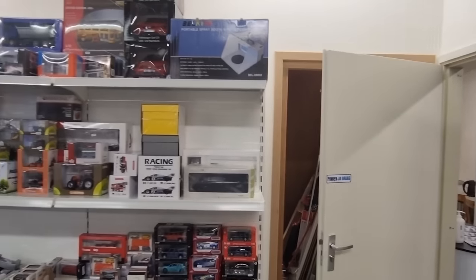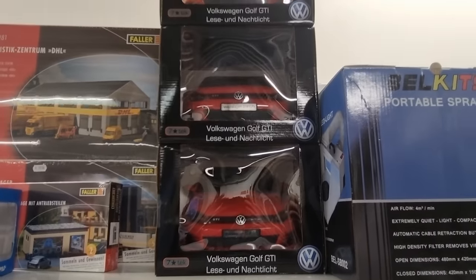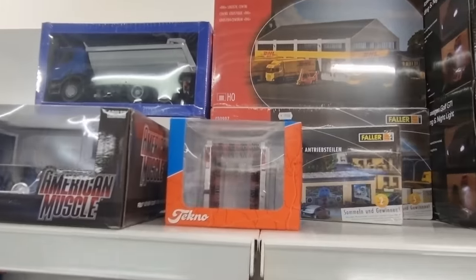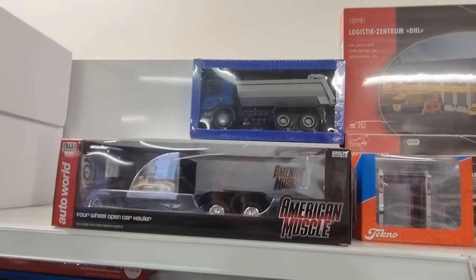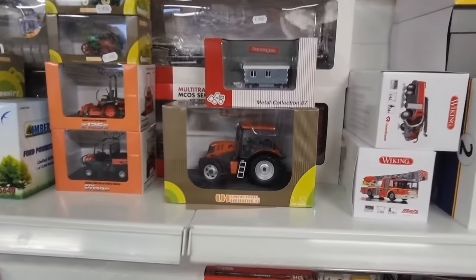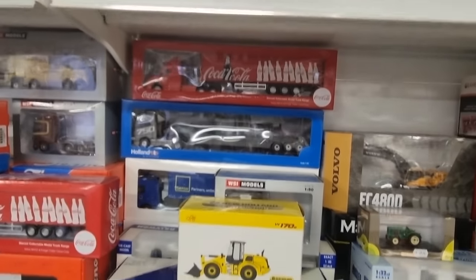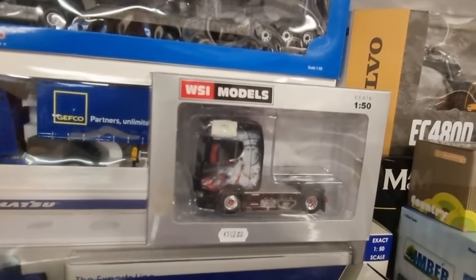Let's start over here. Volkswagen Golf GTI, some sort of lamp, a diorama, a techno piece, and a washing machine for trucks. And here's a very nice tractor. There's also a Wheezy model — this is good quality, people, in 1:50 scale. They're not cheap.